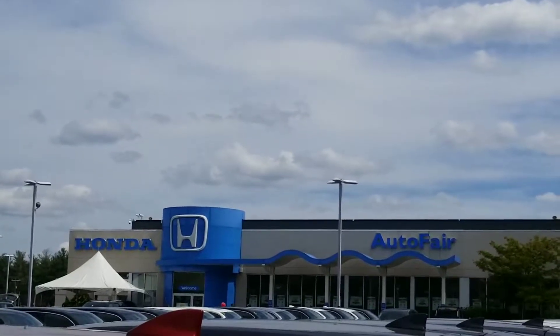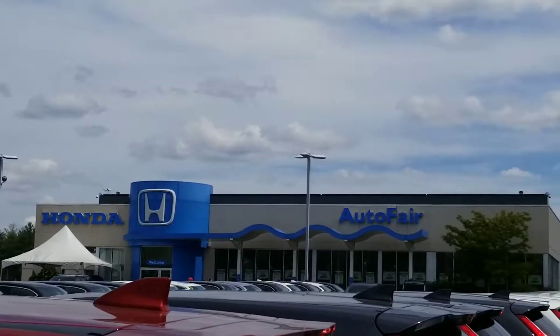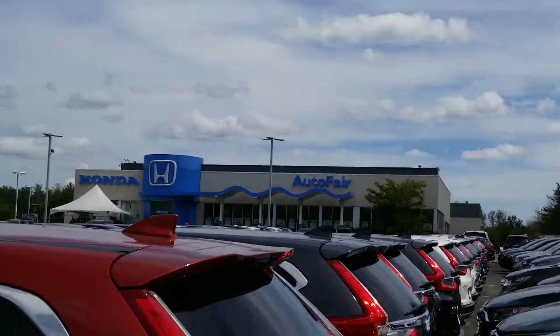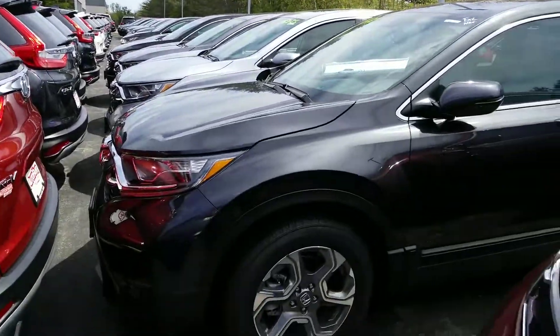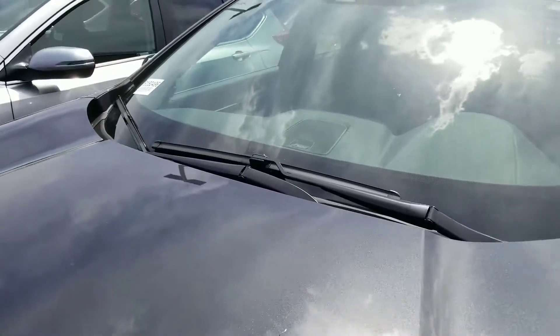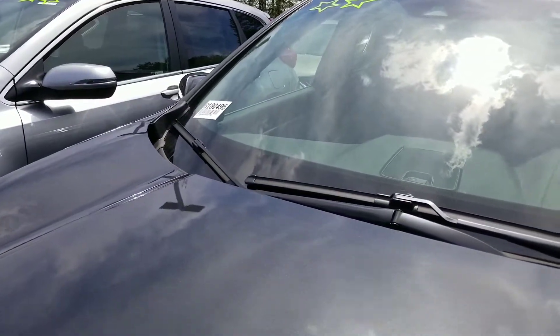Hi Nathan, Kerry Rosen, AutoFair Honda, helping Alex out with your inquiry on our 2018 Honda CR-V EXL with Dedicated Nav. This is it right over here. I wanted to show you the car so you know that I have the exact vehicle that you are looking at right here. This is a stock number, B180496.